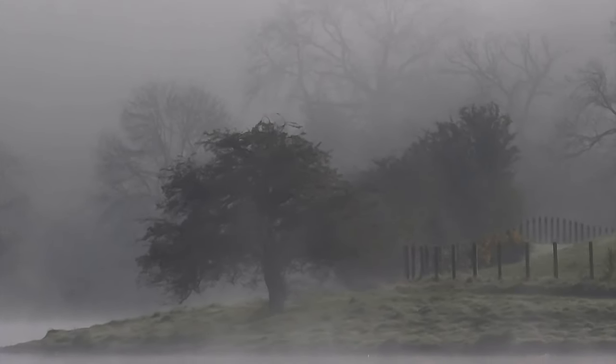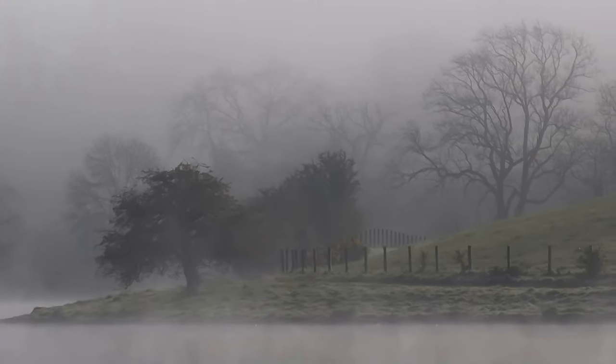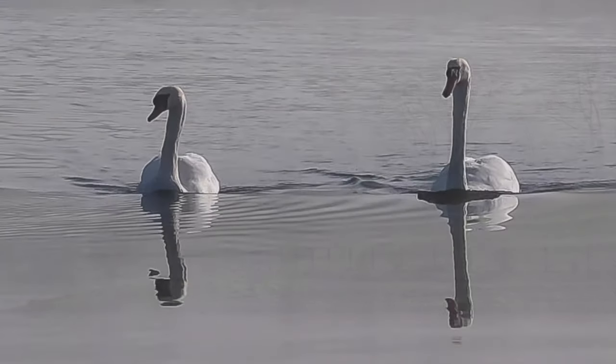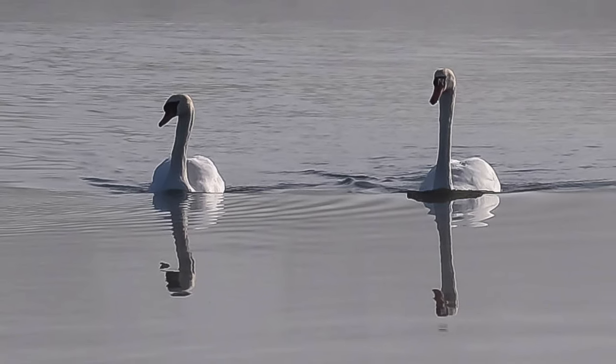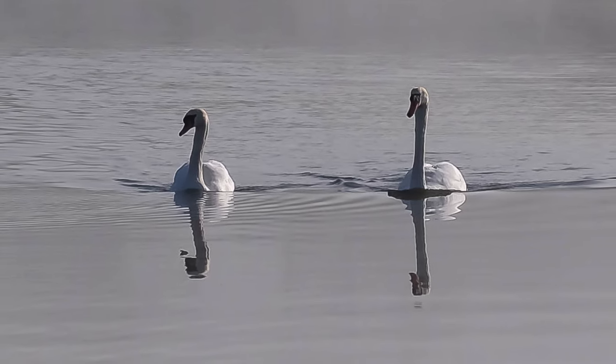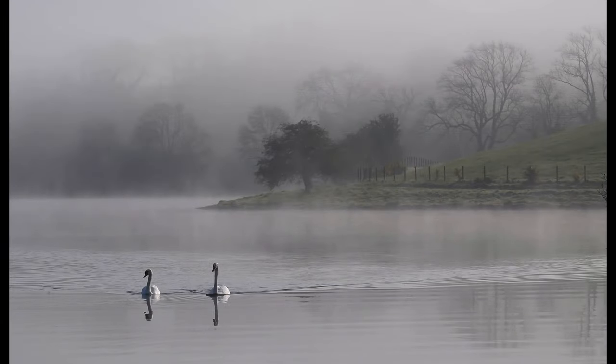I always keep a close eye on the weather forecast, and one night in mid-April I saw that there would be mist forming during the night. So I rose early and arrived at the lake around 7:30am and waited until the mist began to clear and the sun began to shine through the mist. I walked around to get the best composition, and as I was ready to take the shot, lo and behold, these two swans came swimming over towards me, obviously looking for food, and I managed to include them in the picture.